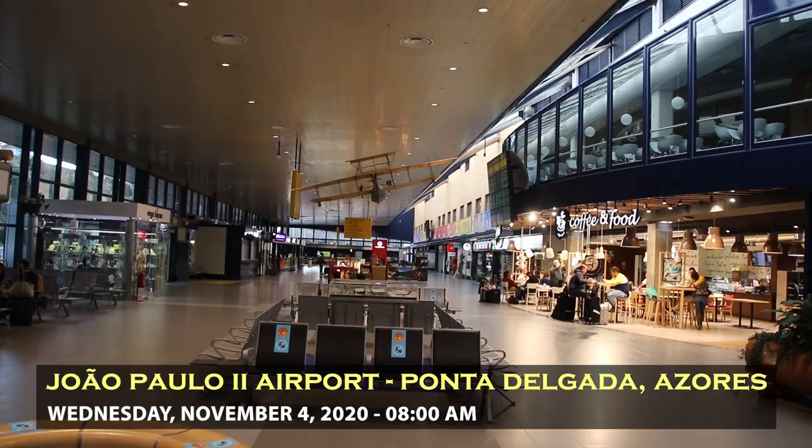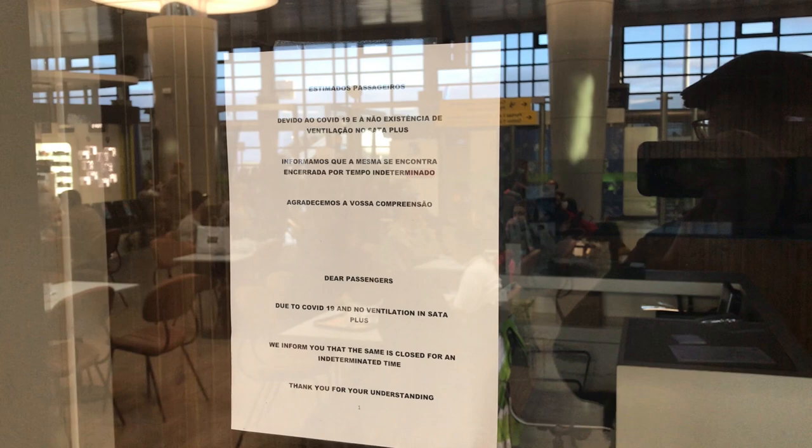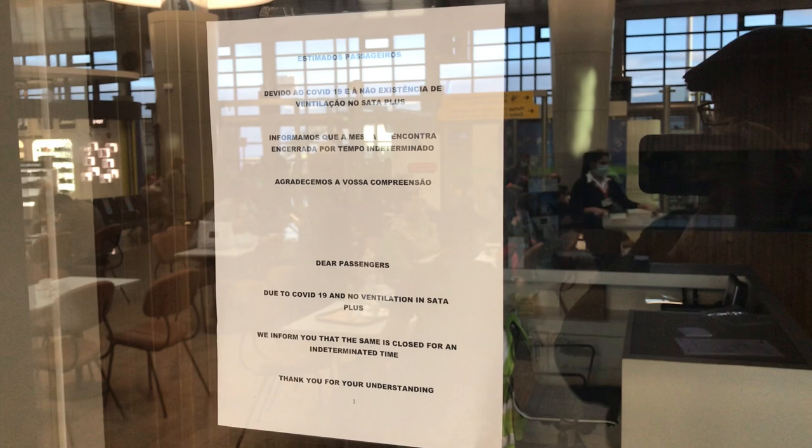I'm here at Ponta Delgada Airport checking in for my flight to Pico Island this morning, going through security now. Unfortunately the lounge in Ponta Delgada is closed, and Priority Pass has incorrect information on their website.